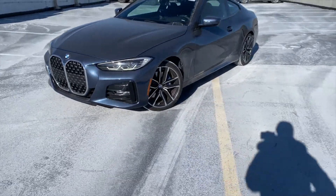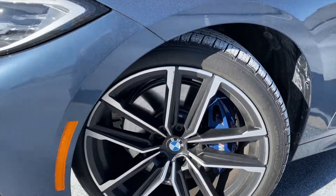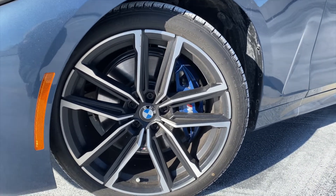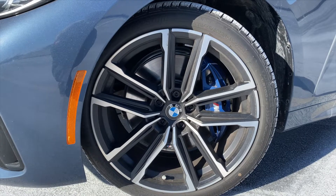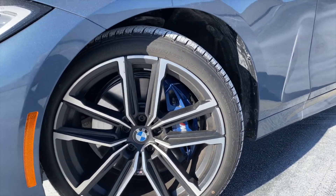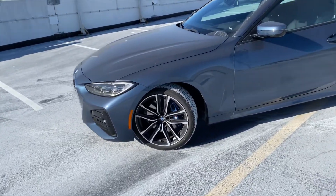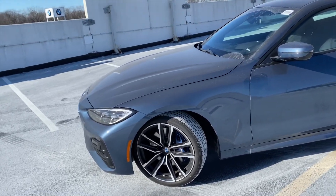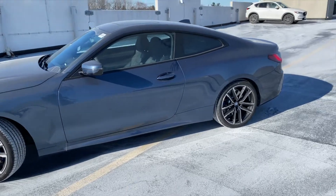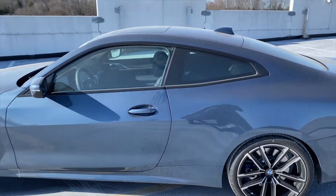The double-spoke M wheels are wrapped in all-season tires — 225s up front and 255s in the rear — and finished in a bicolor black and silver that contrasts nicely with the black exterior elements. At the back you can see the blue M Sport brake calipers, which are an optional add-on for around $500-$600. The 4 Series can also be optioned with red brake calipers, but the blue is BMW's signature color.